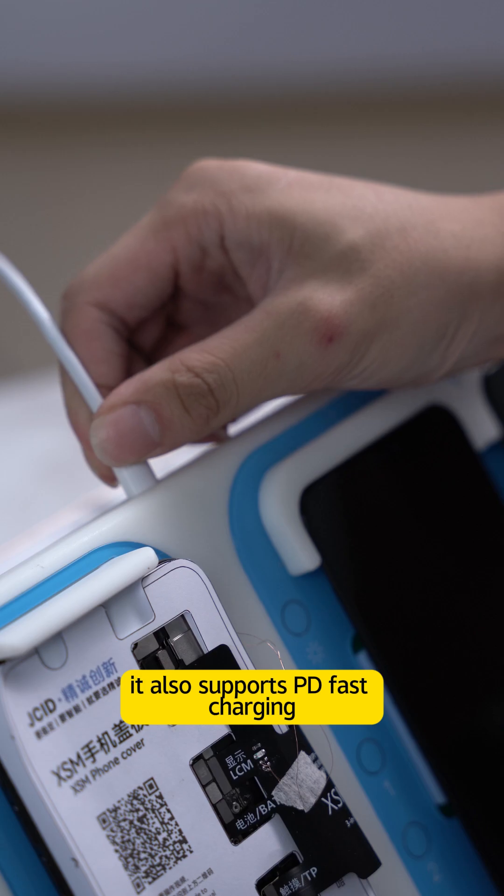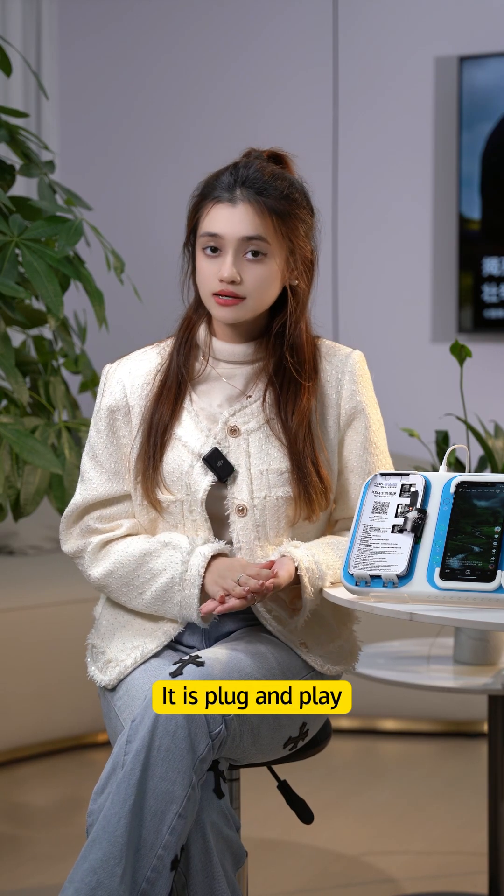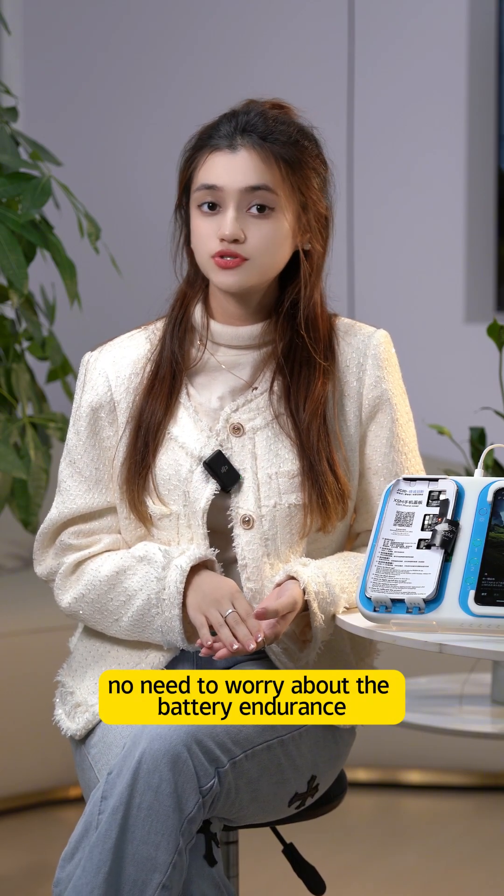Besides, it also supports PD fast charging and can work constantly without a battery. It is plug-and-play — no need to worry about battery endurance.